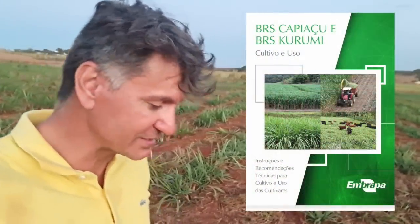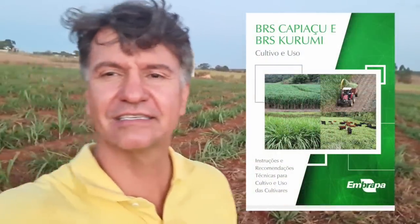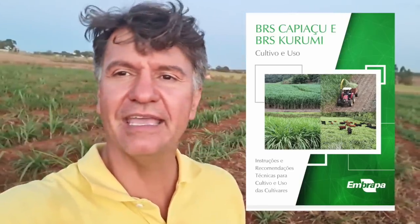Olá amigos, tudo bem? Pessoal, você que gosta de informações como eu, procura tecnologia, procura conhecer sobre as espécies de capim — a Embrapa soltou um livro para ajudar os pecuaristas, aqueles que estão em busca de conhecimento. Esse livro tem mais de 122 perguntas e respostas sobre o BRS Capiaçu e BRS Curumi.